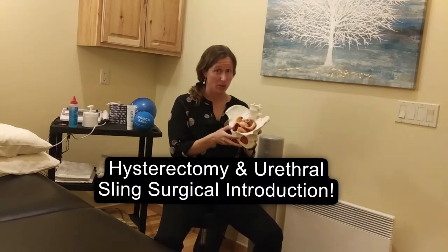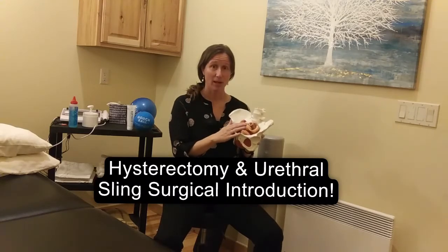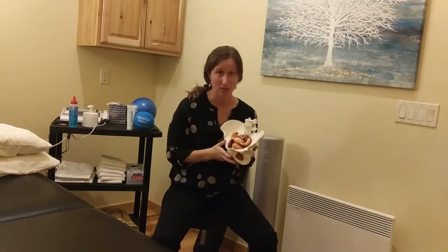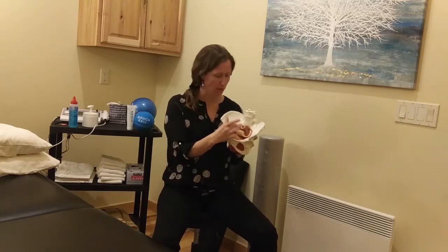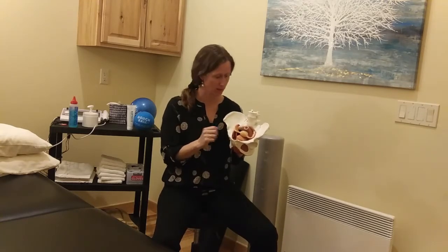Hey everybody, here's your crash course on what happens after hysterectomy and bladder sling procedures. This pelvis has traditionally female anatomy with the bladder in front, uterus and ovaries behind, and then the rectum farthest in back.